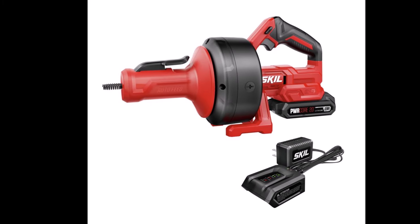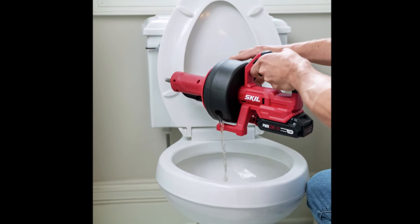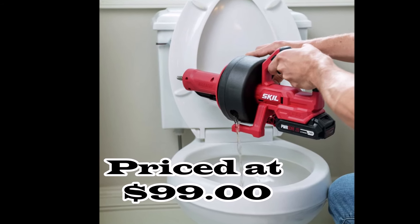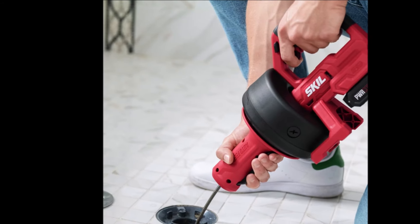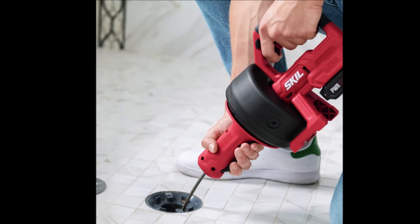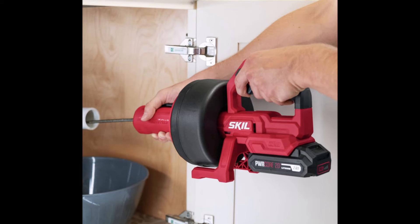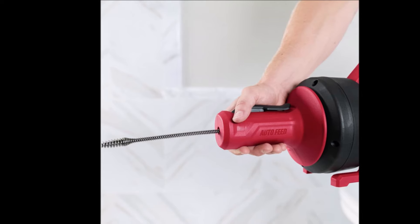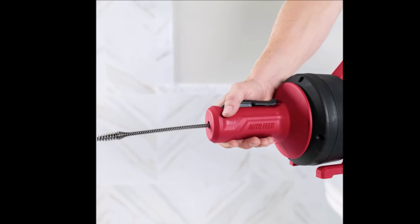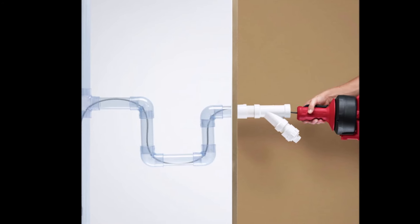Number 7. Introducing the Skill Power Snake Drain Cleaner Kit, a versatile solution for clearing clogged drains with ease. This 20-volt cordless drain cleaner kit comes complete with a PWR Core 2.0 all-lithium battery and PWR Core 2030 Watt charger, providing convenient power and portability. Featuring auto-feed and retract functionality, simply engage the clutch to extend or retract the cable, making operation effortless. With the ability to unclog drains up to 2 inches in diameter, this tool is perfect for clearing a wide range of blockages.